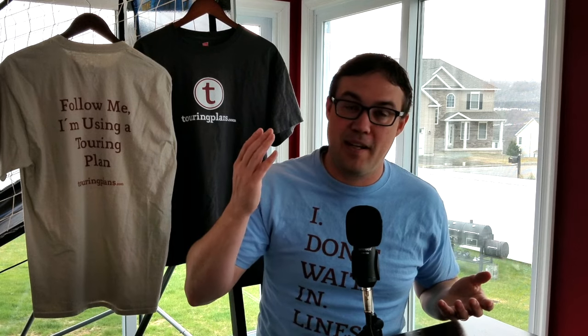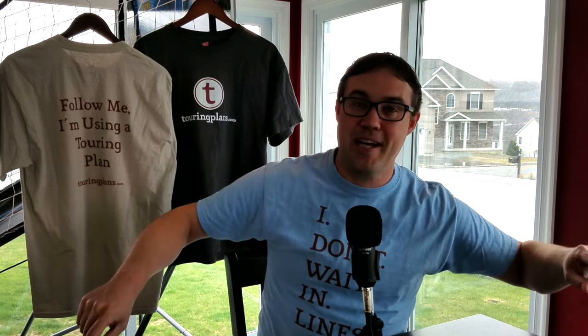But we don't want to end on a down note. It is still a fun experience, and I like it. So that is going to do it for this week. I hope you enjoyed me babbling about how much I like Cinderella's Royal Table. Go ahead, order some shirts, visit touringplans.com. Be excellent to each other.